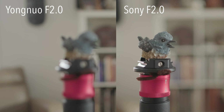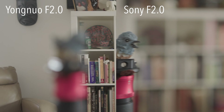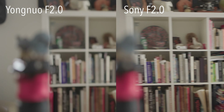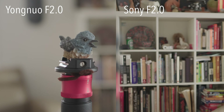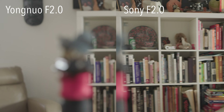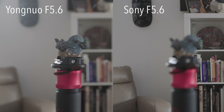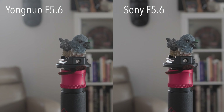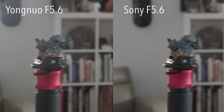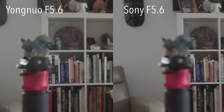Moving on to focusing — this is how they compare when both are set to f2, moving back from foreground to background. The Sony is maybe slightly faster but not that much faster than the Yongnuo. I certainly didn't notice it in normal use; I never found that it hunted or took longer than the Sony. With both lenses set to f5.6 and shooting with less light at 3200 ISO, the focus speed is still pretty reasonable. Maybe slightly slower, but they both compare quite similarly.